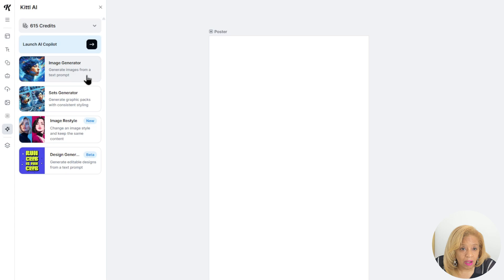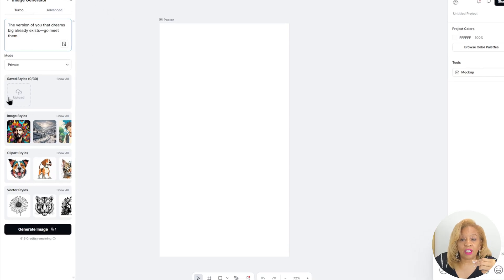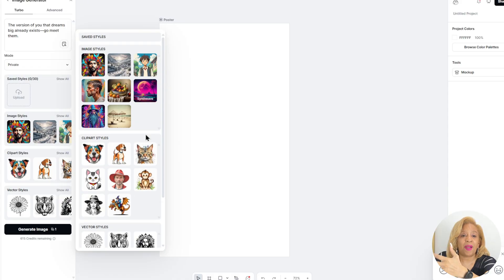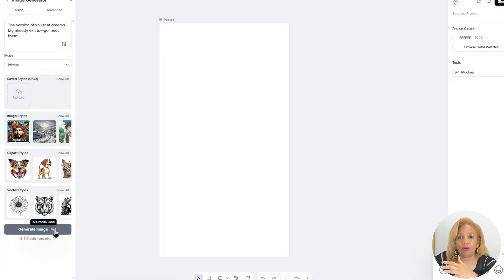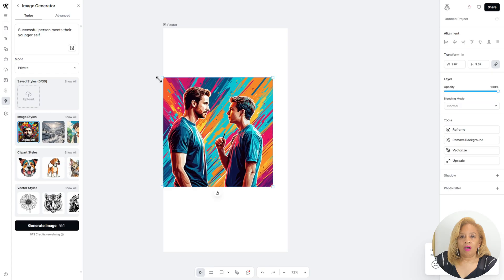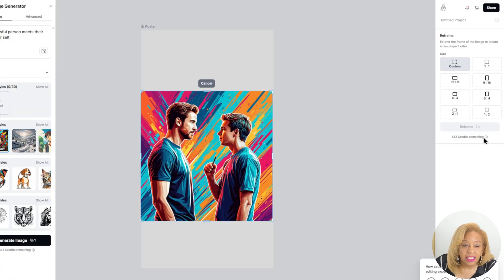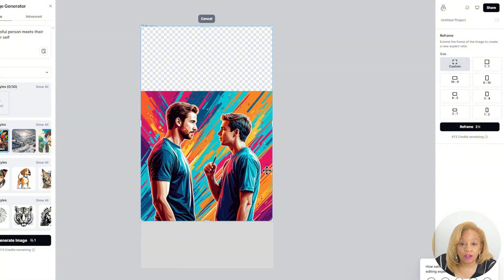We're going to find the right picture to go with this quote. I'm going with image generated — they have so many options. What I'm thinking when I read this quote was your former self seeing the best version of yourself, reflecting on what you're going to be. So I put "successful person meets their younger self" into the image generator, and Kittle hit it right on the mark. I picked digital art for the image style — now I'm just resizing and reframing it.